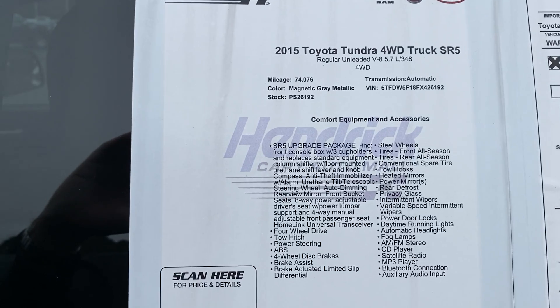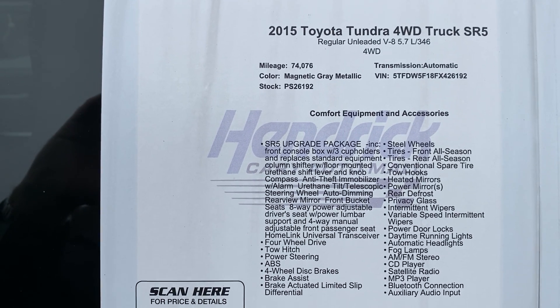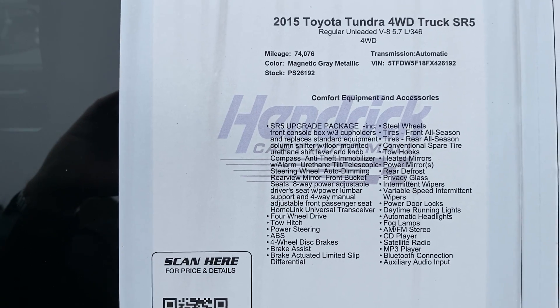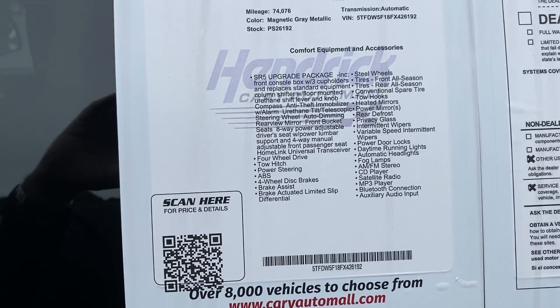I just want to stop on the window sticker here so you can be reminded of what truck you picked out, because you're probably looking at several vehicles. Again, 2015 Toyota Tundra four-wheel drive, it's an SR5. You can see the mileage, stock number, VIN number and all the features. Feel free to pause if I move on too quickly.